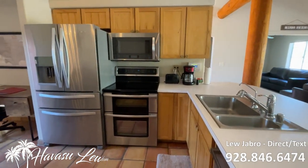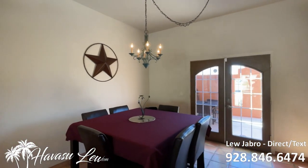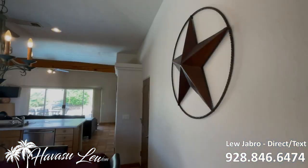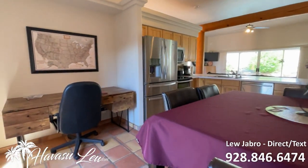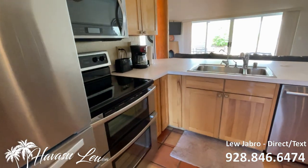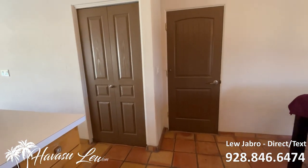Stainless appliances. A little dining nook with double doors out to the front courtyard. There's a door to the garage and a little pantry.